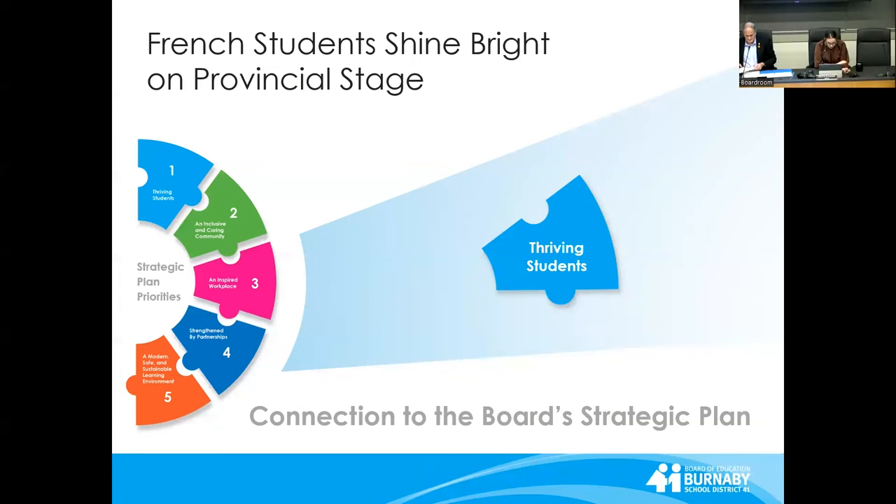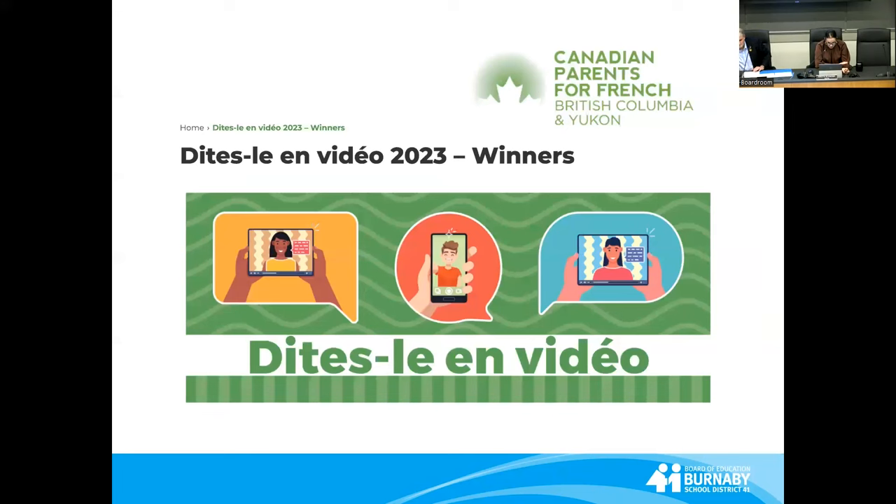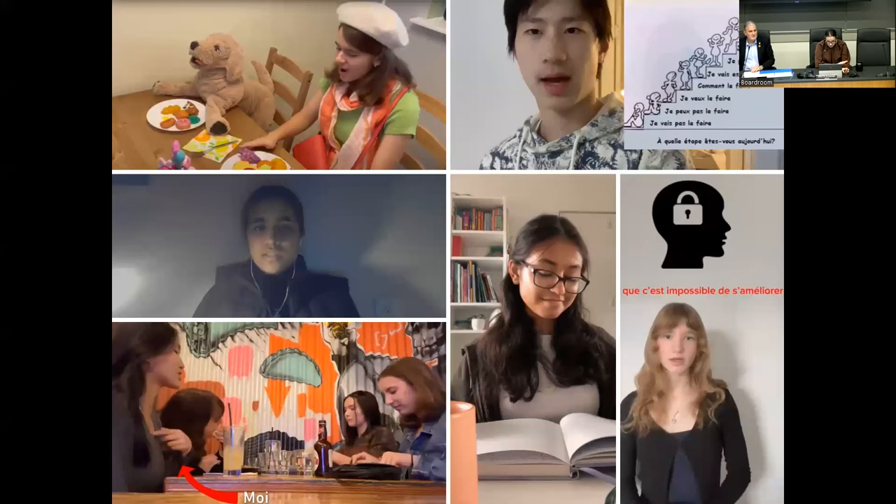French students shine bright on provincial stage. Secondary students from two Burnaby schools took top honours in a provincial French-speaking contest called Dites le en vidéo, or in English, Say it on Video. Students were invited to submit recordings about topics ranging from their favourite hobby to their perspective on current events.